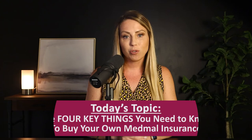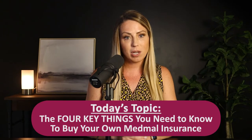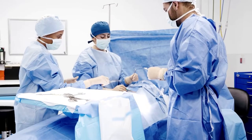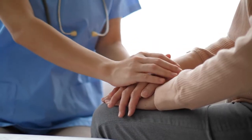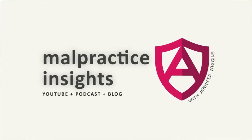In today's episode, we're going to give you a crash course on malpractice insurance and give you the four key things that you need to know so that you can buy your own insurance policy with confidence. Welcome to Malpractice Insights, the show dedicated to helping healthcare professionals understand medical malpractice insurance and providing you with the solutions you need so that you can get back to the work of practicing good medicine. My name is Jennifer Wiggins, CEO of Aegis Malpractice Solutions, and I'm so glad you've joined us today.